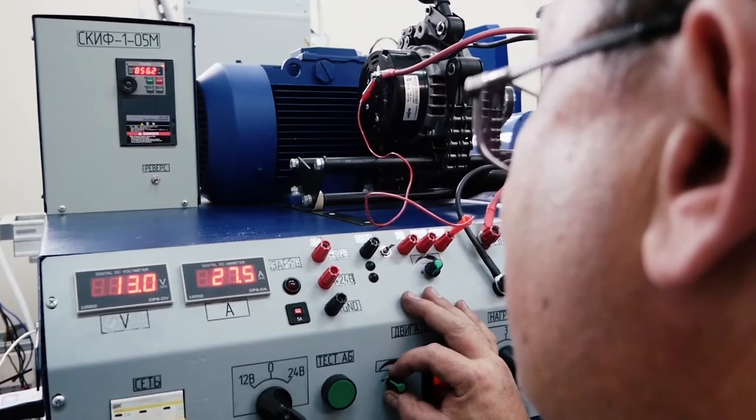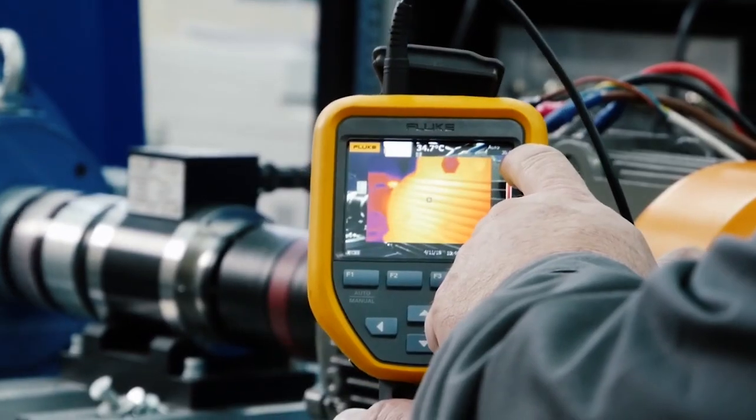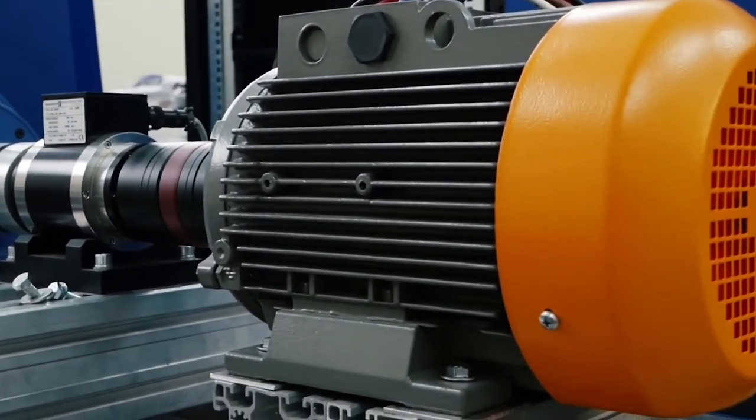The Slavyanka motor can operate longer without repairs, at higher loads, without any breakdowns. We can also mention increased starting torque, reduced inrush current, and reduced noise and vibration. And this is not the entire story.